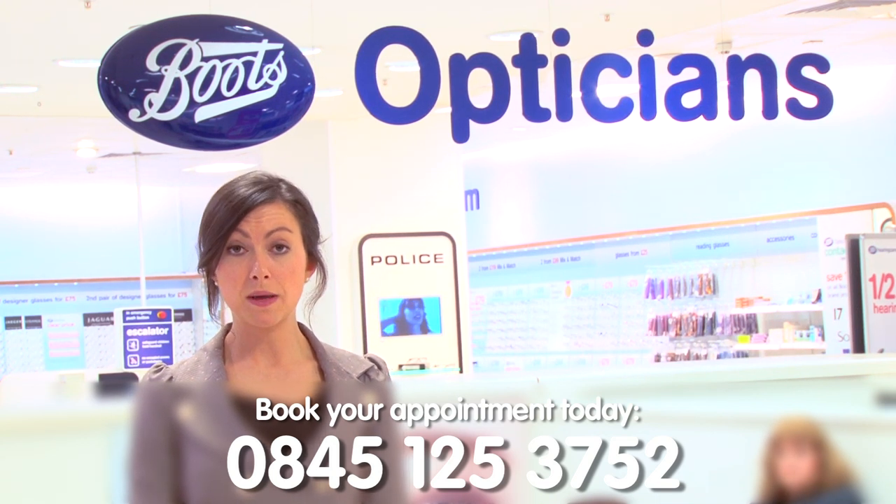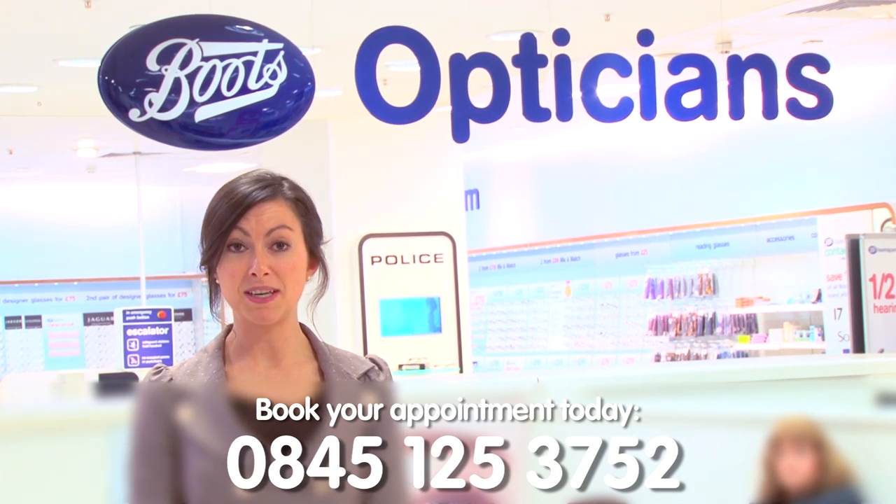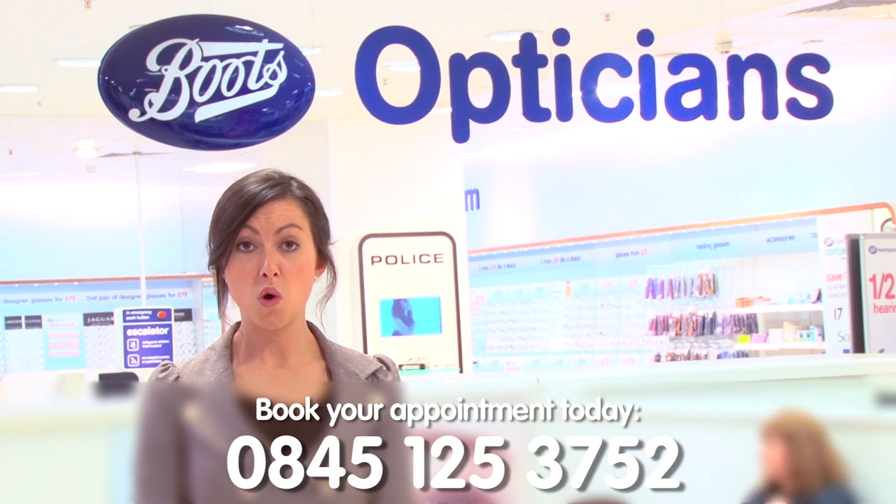We also run a Boots Opticians contact lens reward scheme. So why not book your free contact lens assessment online now, or call the number on your screen.